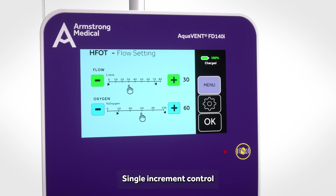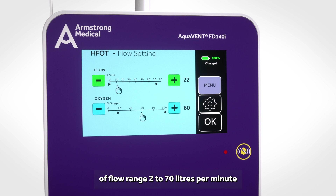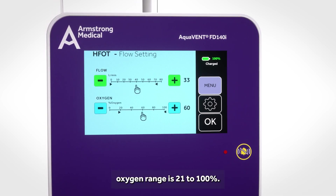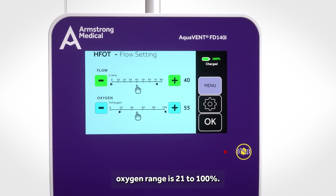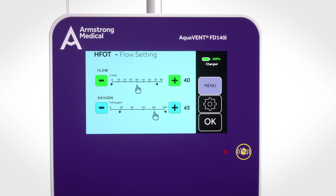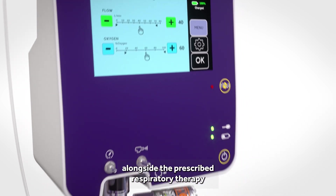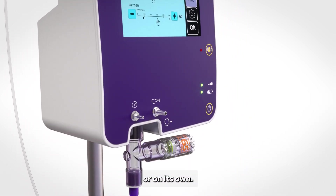Single increment control of flow range 2 to 70 litres per minute, oxygen range is 21 to 100%. Nebulizer function is available alongside the prescribed respiratory therapy or on its own.